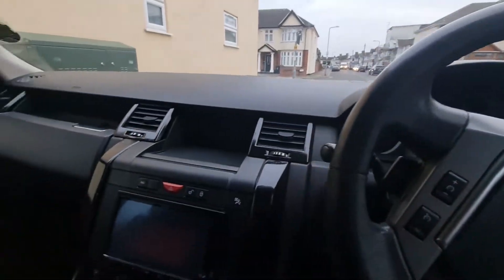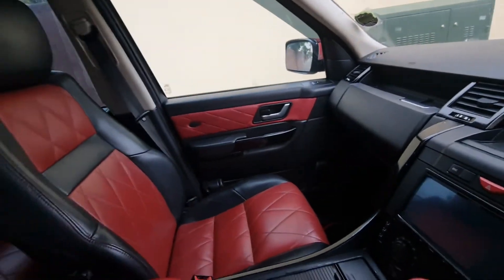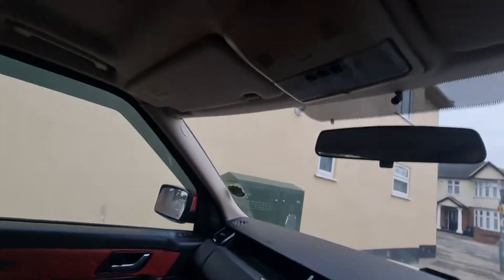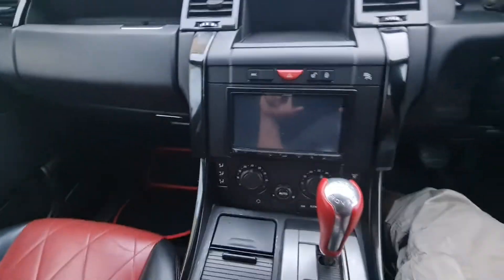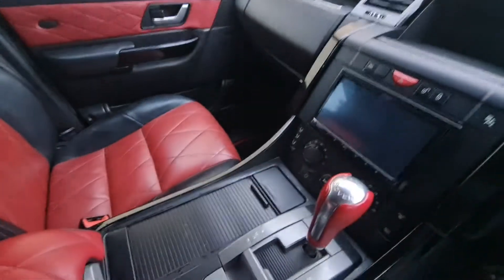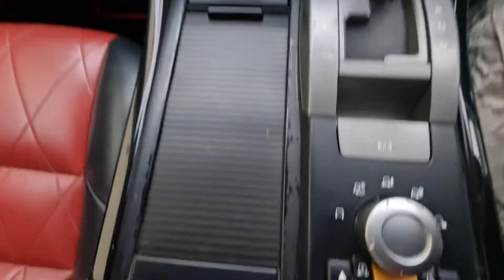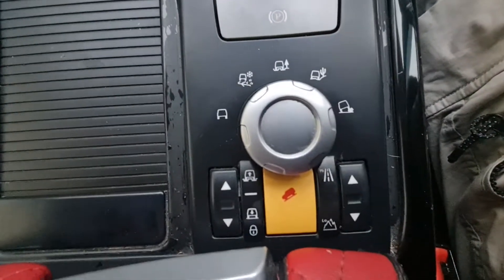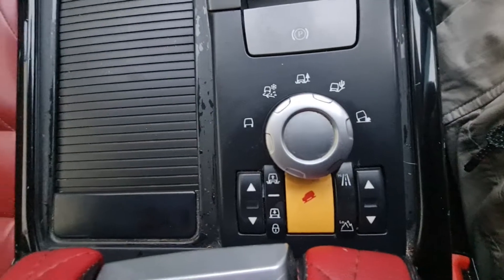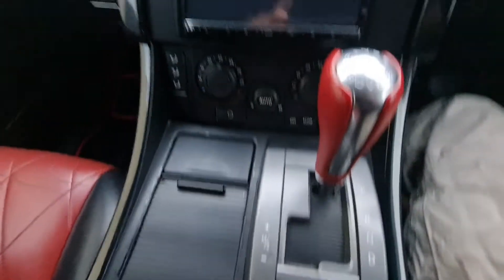So this is the view inside, as you can see. The dashboard is very nice and clean. As I told you, this is the fully loaded one — it has a lot of options and every option and function is working perfectly. Let me start the car for you guys.